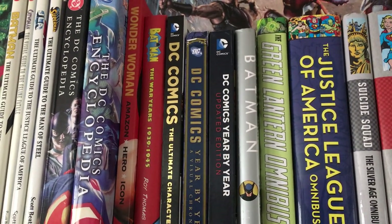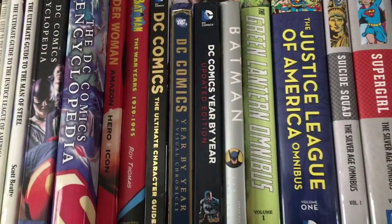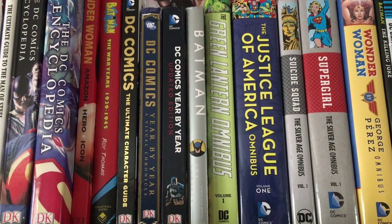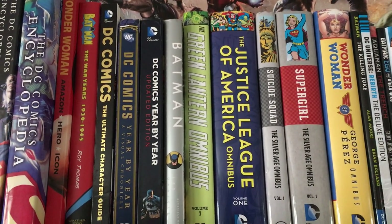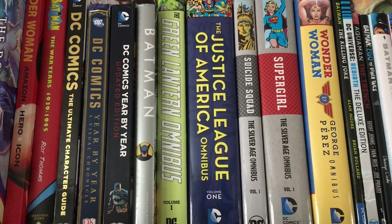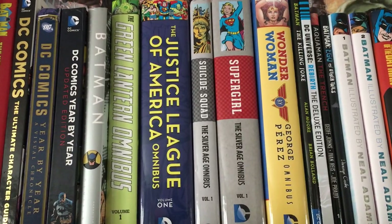You have Batman the War Years from 1939 to 1945 by Rory Thomas. You have DC Comics the Ultimate Character Guide, DC Comics Year-by-Year Visual Chronicle, and the DC Comics Year-by-Year Updated Edition. You have Batman the Complete History, which only goes from 1939 to the year 2000 — another outdated book, but really cool.